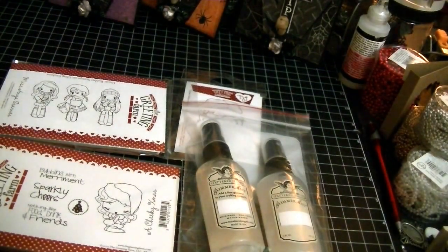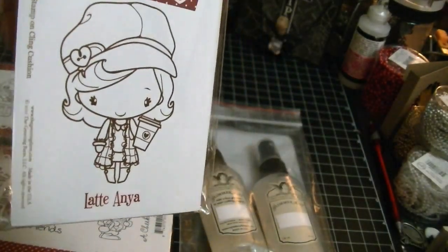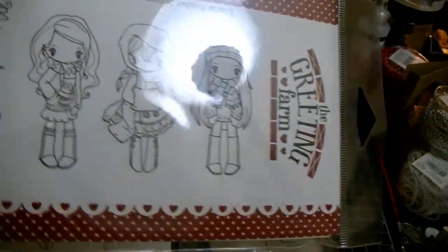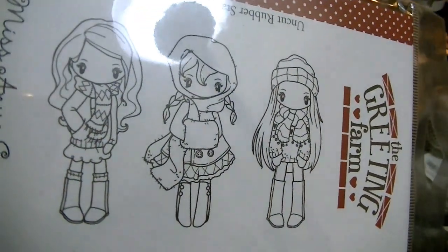As I was looking, I also found the other two newer stamps that I wanted: the Latte Anya and then the Miss Anya Scarves. Here's the Latte Anya — sorry for the glare — and she was $6.80. And then this one, the Miss Anya Scarves, was $13.50. Let me show you what this one looks like on the back.